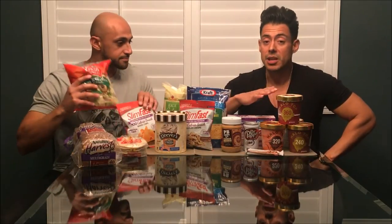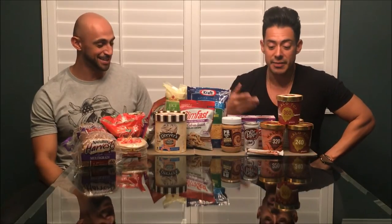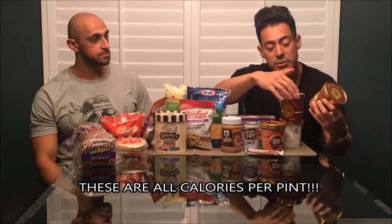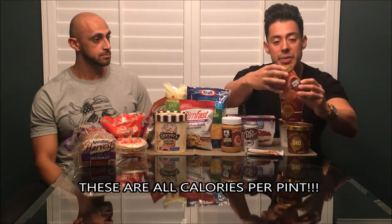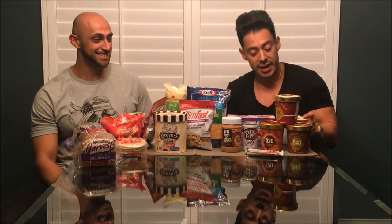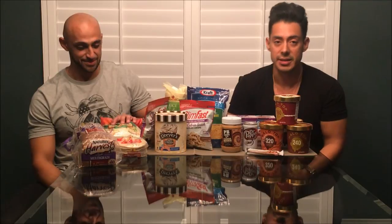I'm a huge ice cream guy — that was my vice. I'd hit Ben and Jerry's like crazy, but those have about 1,200 to 1,500 calories easily. These Halo Tops right here are my favorite. The lowest calorie one is the chocolate at 240 calories for the whole pint. Then you've got the peanut butter with chocolate at 320 calories, and the red velvet at 360 calories — that's delicious. There's also the birthday cake flavor. All of these are definitely worth trying.